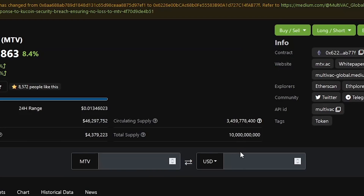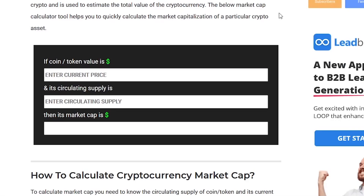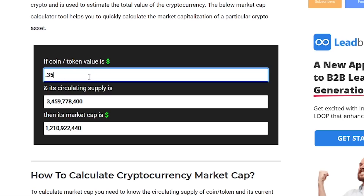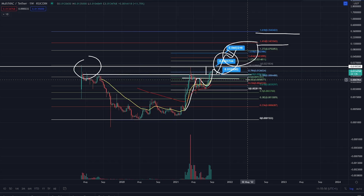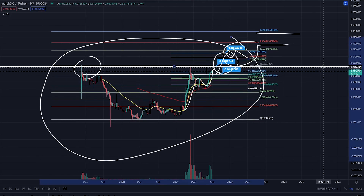I'm going to look at the tokenomics to see if 35 cents is feasible. MultiVAC has a circulating supply of three billion. Dropping that into the market cap calculator with a price of 35 cents gives a market capitalization of 1.21 billion. That's very very feasible in this bull market, which we anticipate to be in the multi-trillions for crypto. MultiVAC is going to have some share of that — it's ranked around 500-something on CoinGecko, so this could be a beautiful little altcoin gem.